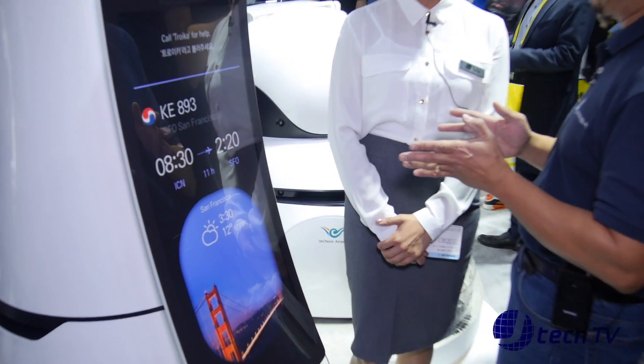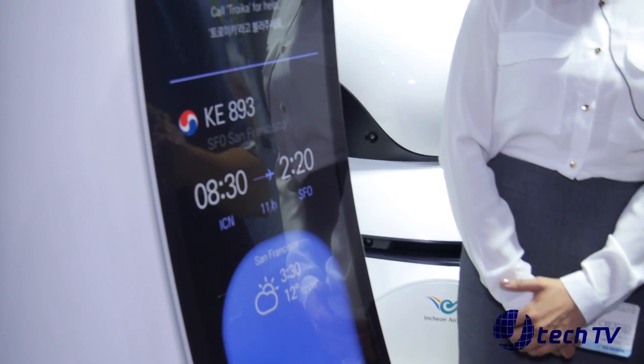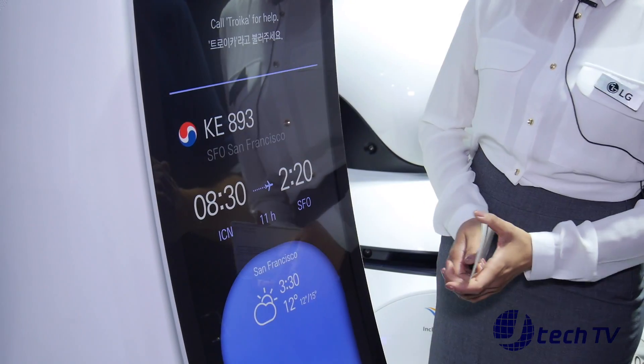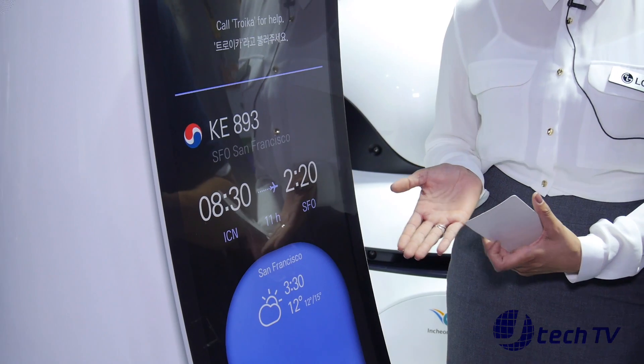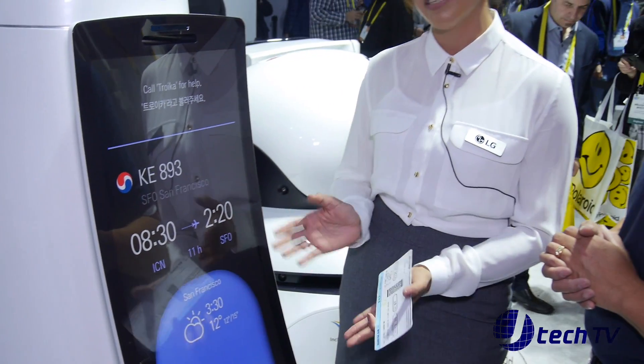And will this have any other features besides boarding? So the main functionality and the best part about this airport guide robot is it's going to escort you, or provide an escort service, to basically get to your destination with this robot itself. So it will take you there to your gate. Oh wow.